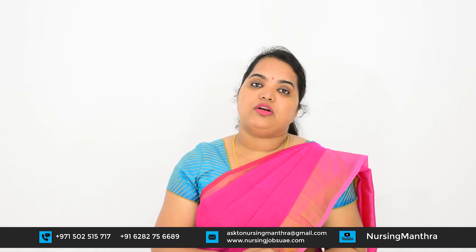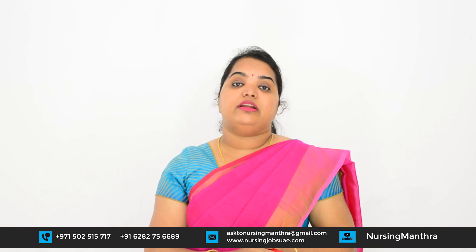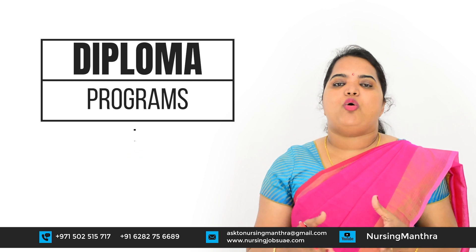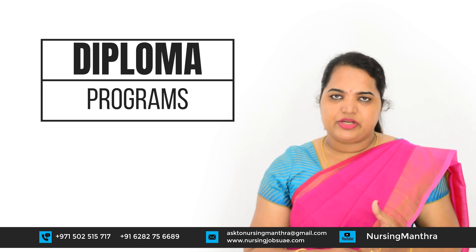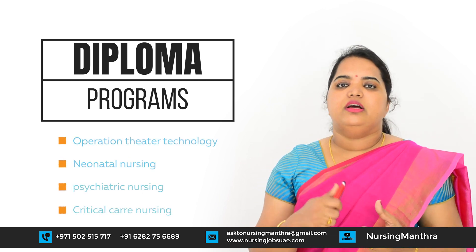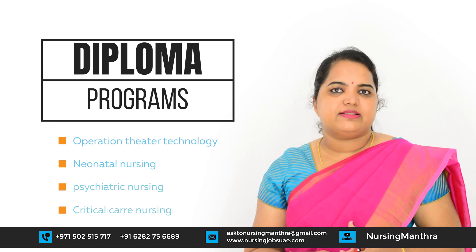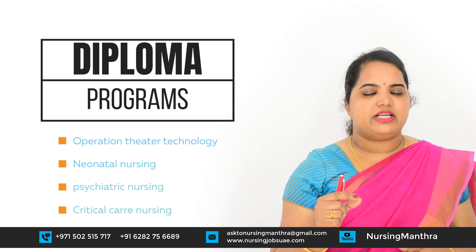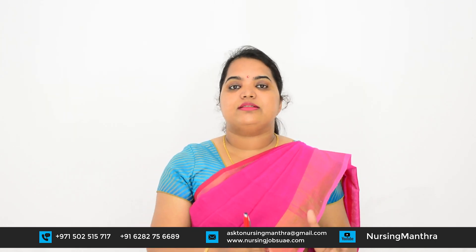There are also many diploma courses after your BSc Nursing or General Nursing and Midwifery — 1-year diploma programs such as a post-basic diploma in Operation Theatre Technology, neonatal nursing, psychiatric nursing, and critical care nursing. There is even a 2-year nurse practitioner diploma for critical care nursing under INC. You can get the list of colleges from the INC.